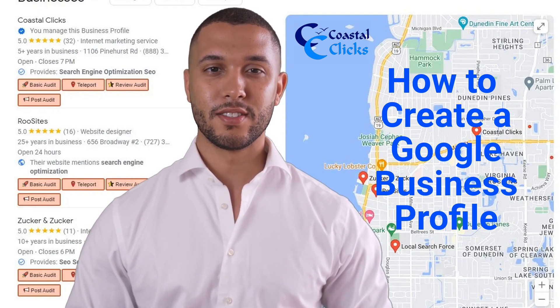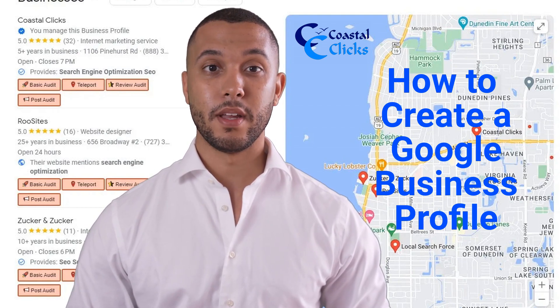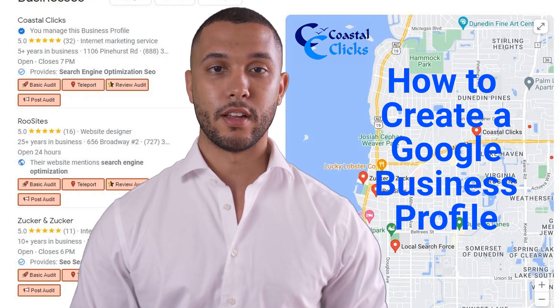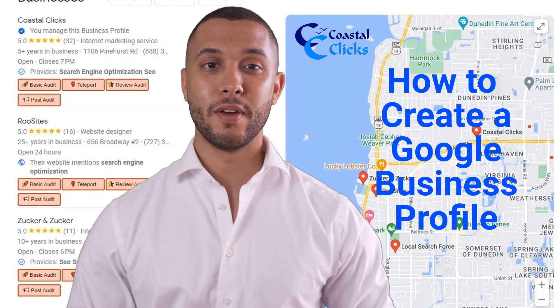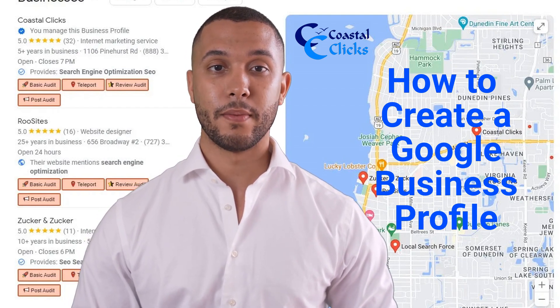First, make sure your business listing is not already created by Google, so you don't have a duplicate GBP. You don't want duplicate listings, as it is expensive and time-consuming to fix. Google will also suspend both profiles until they are fixed, and one of them will have to be deleted. If Google suspends them, you will not show up in Maps at all.